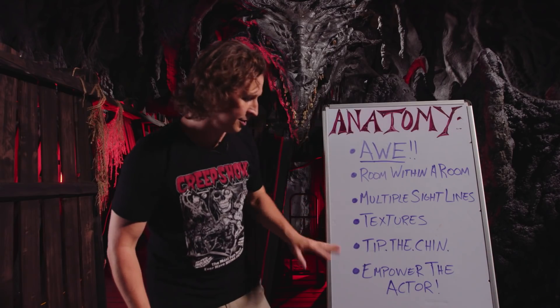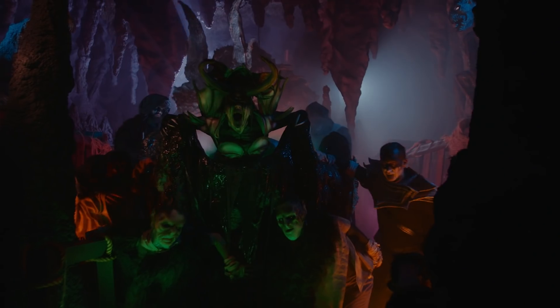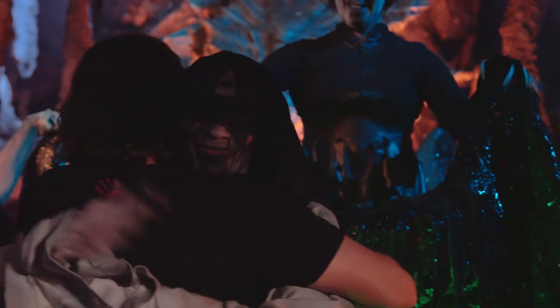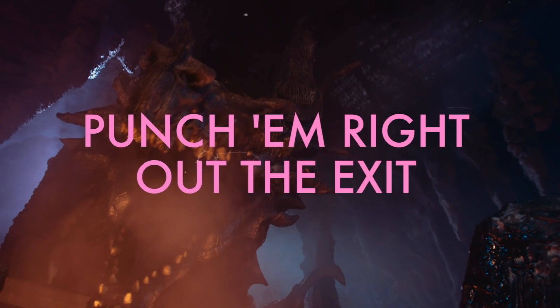Empower the actor — every one of these things is to do that. The only thing that matters is to empower the actor. This is an amazing playground for an actor. It might look like a dragon cave, but it's just a playground for an actor. So this is the anatomy of a scare in the dragon caves — punch them right out the exit.